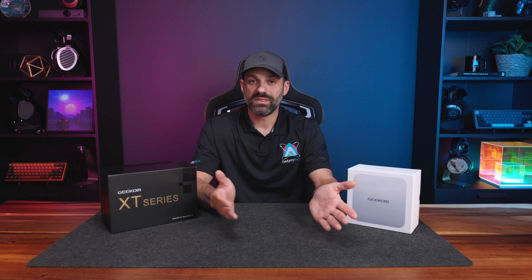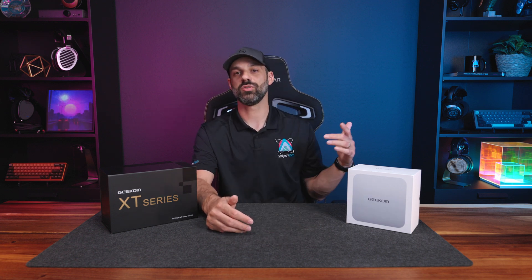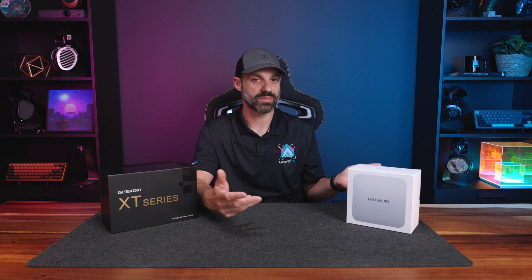Geek'em did send this to me for review. I have no monetary exchange, and I will not be participating in the affiliate program. I don't believe in doing any of that stuff because I don't make content to make money — I make content because I'm passionate about it. Luckily, I have a day job so I can run the channel how I want.